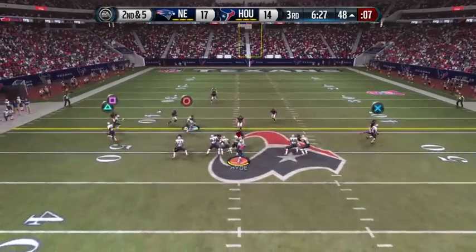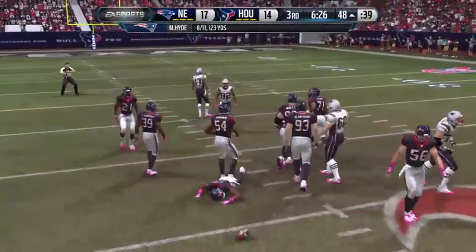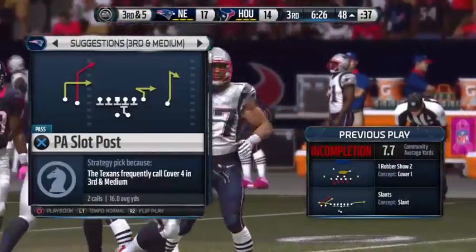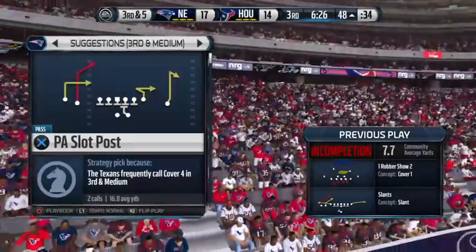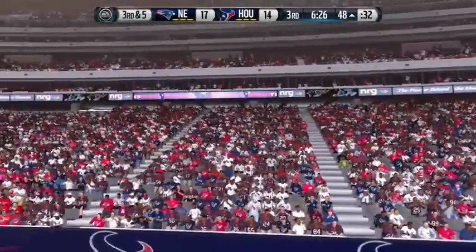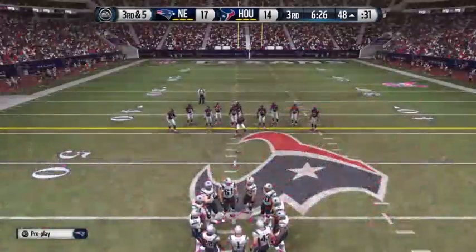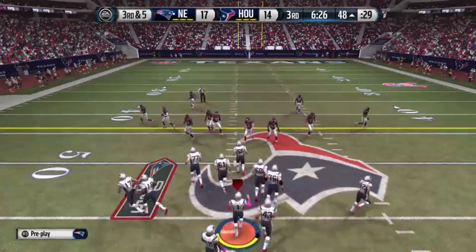Three-step drop — the ball's deflected and incomplete. The quarterback did everything right, didn't he? He was physical, staying on the wide receiver, reading the quarterback, so it was easy for him to knock the throw down. After the incomplete pass, it's third down.